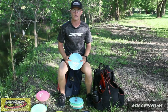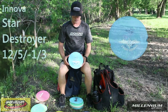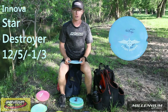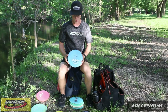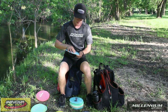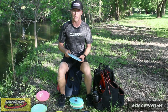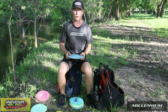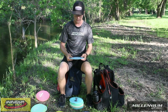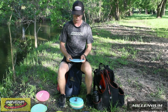Now, time for the distance drivers. My first distance driver is a Star Destroyer — this is actually the only Destroyer I throw. It's not very old, pretty much right out of the box and pretty understable. It's one of the runs where it has the Blizzard type plastic in the rim, and I always think that makes the disc start off a little bit more understable than a regular Destroyer. It has a really good top — not too soft but not too stiff of the Star plastic.